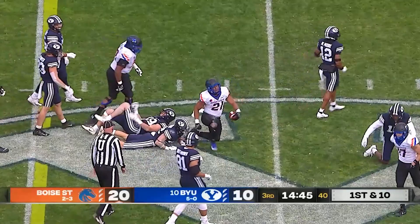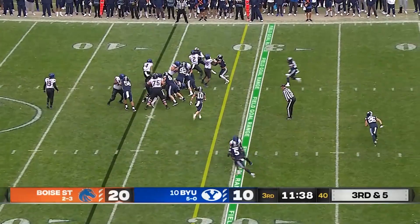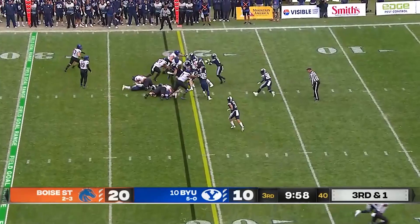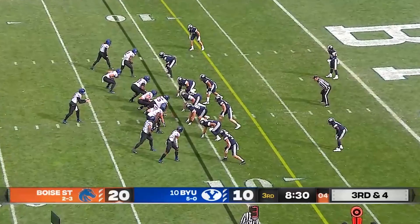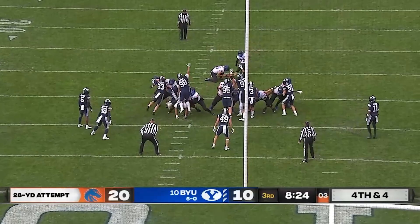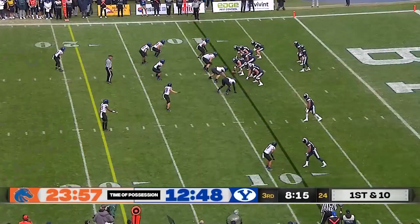Hank Bachmeier, junior quarterback, hands it off to Van Buren — another good chunk play on the ground, a gain of 12. Habibi Likio looking for some room, spins out of a tackle and dives for the first down — what a great run by Cyrus Habibi Likio. He gets the next first down easily, they just caved in. Bachmeier back to throw, pressure in his face, gets out and throws it away. 28-yard field goal try — Dalmas is 2 of 2 — and this one is good, so it's 23-10.